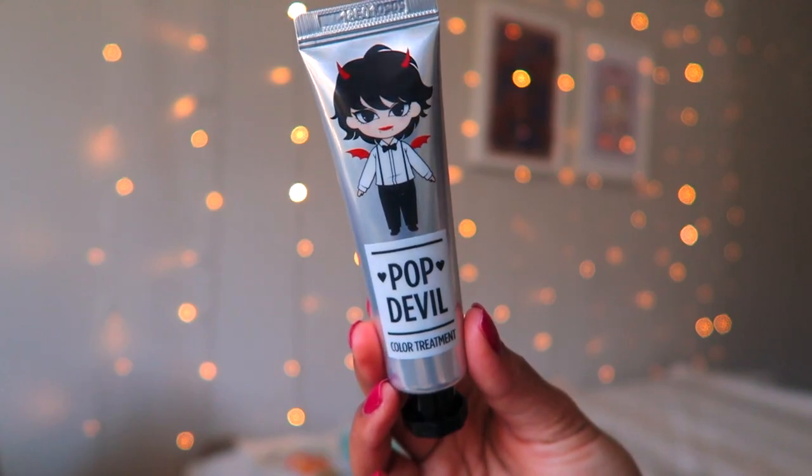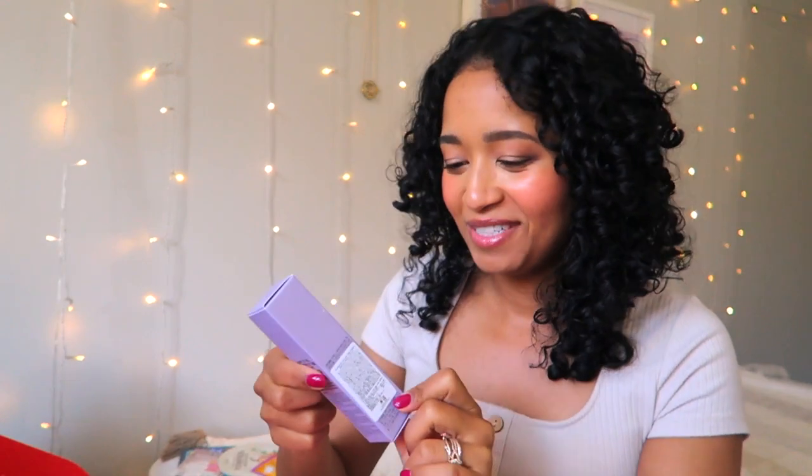Next thing we have is this 'Pop Evil' — a little evil-looking character, really cute. It's a color treatment in ash violet. I don't know how this is going to work out for me since my hair is black, so I'll have to look in the book to see what exactly it is.